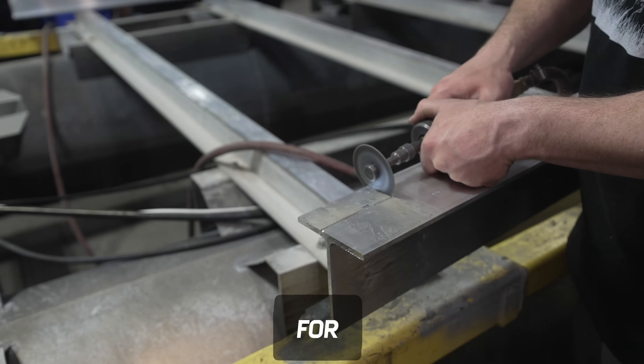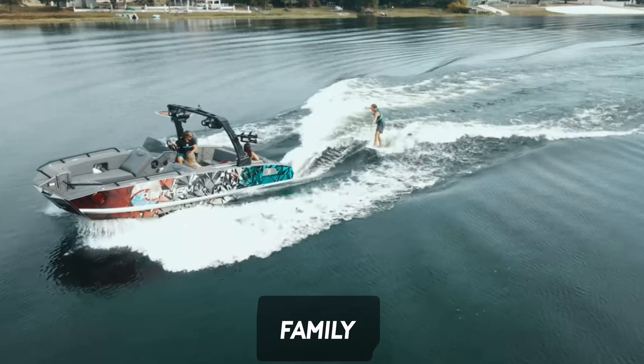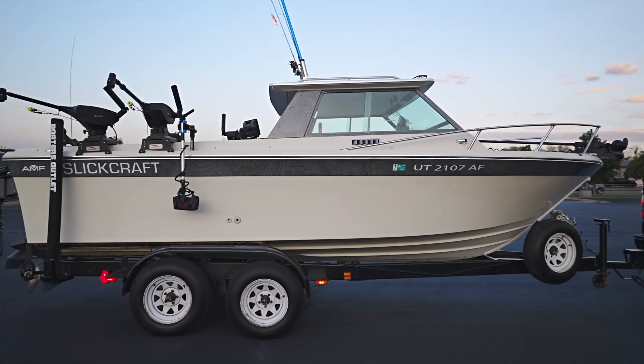I am building my dream boat. I am looking for a boat that will have tons of fishable space, but also function well with a big family for recreation. Last year, we built this boat.